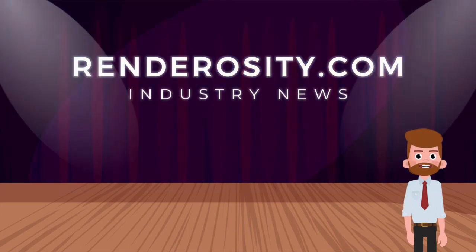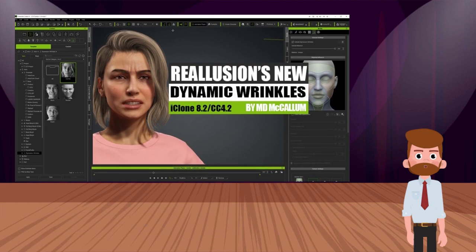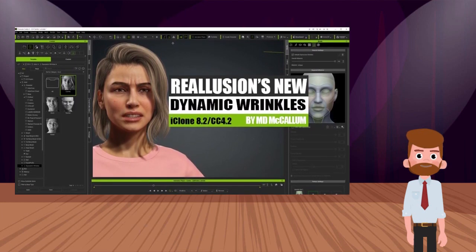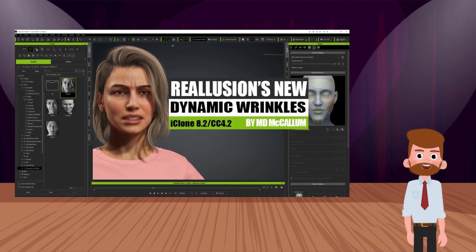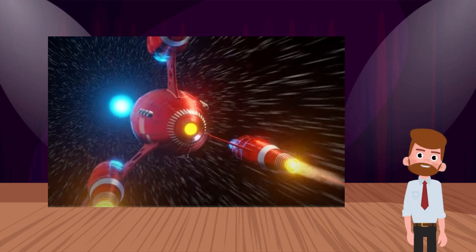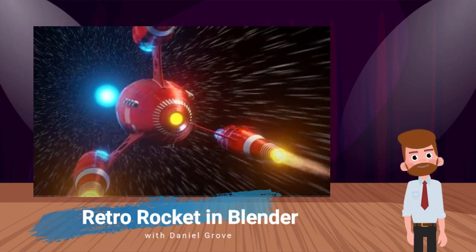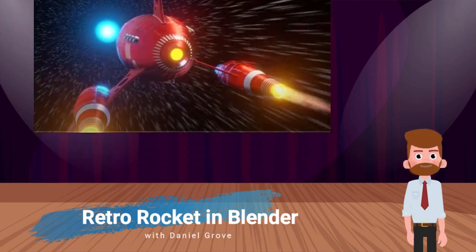In Renderocity industry news, Real Illusion's New Dynamic Wrinkles by M.D. McCallum — iClone figures have never looked more realistic, and this new feature add-on is the reason. M.D. shares his review of Real Illusion's newest technology. And finally, make a retro rocket ship in Blender plus a free PBR download by Daniel Grove. This kit bash creator has made some of the most interesting content for Blender. If you love science fiction, this kit is a must-have. Daniel also shows you how to use the kit and adds a free PBR — click the link for the download.